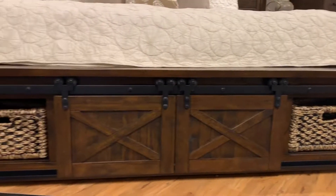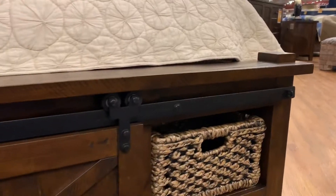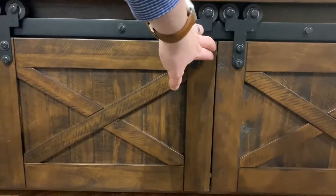So here's the storage footboard. You've got these cubbies here on the ends for some nice storage — easily accessible. But the coolest part is what's in these barn doors right here.